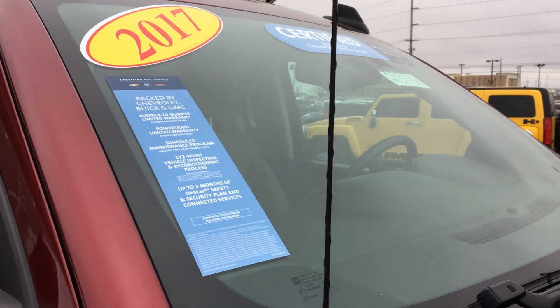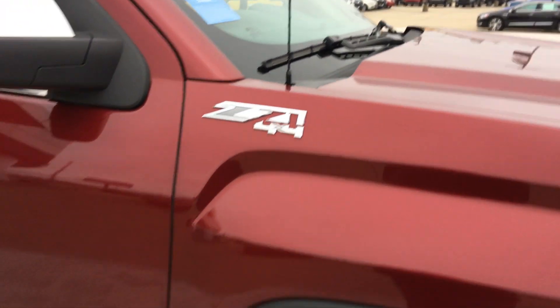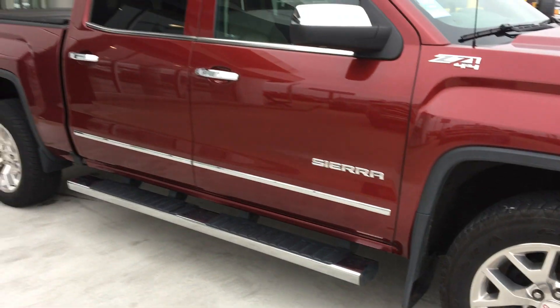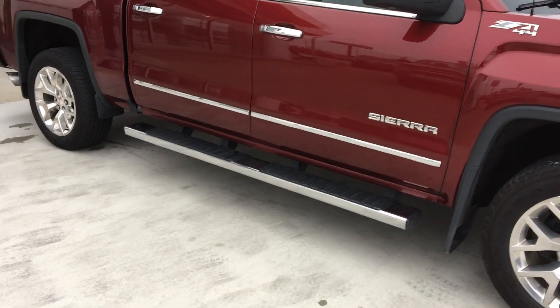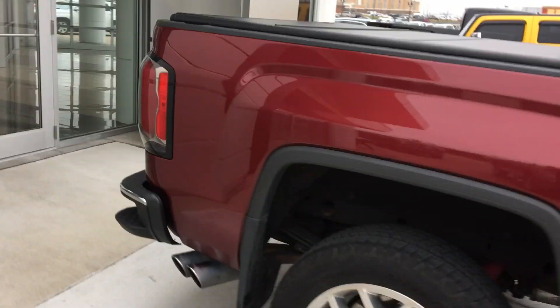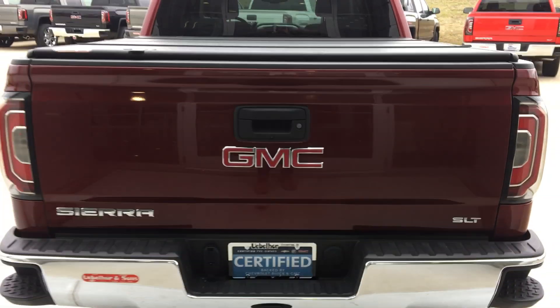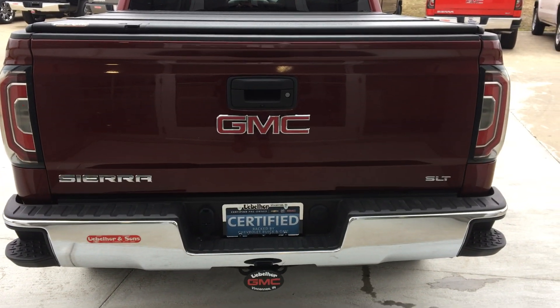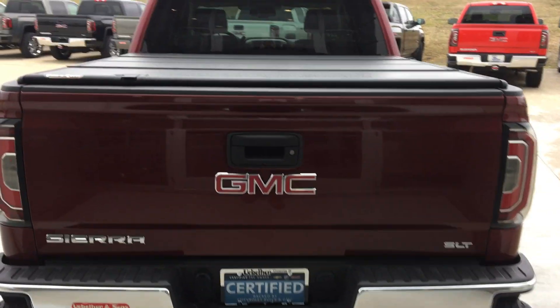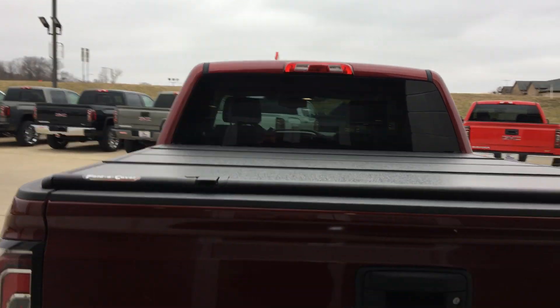It's a certified pre-owned vehicle which comes with a host of awesome features: six-inch side step, dual exhaust, easy lift and lower tailgate which also comes equipped with the backup camera and rear collision sensors, as well as the tow package. This vehicle also has a custom cover on the bed.